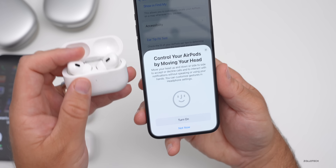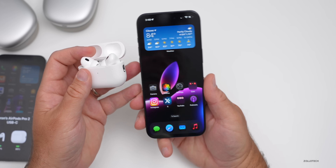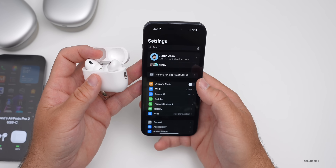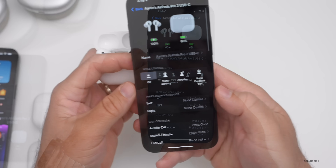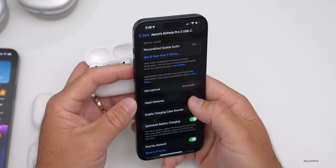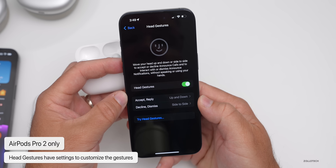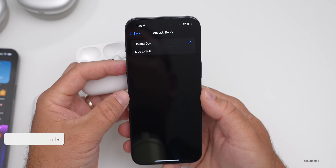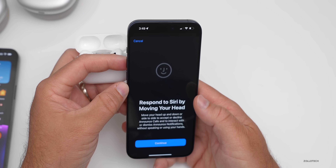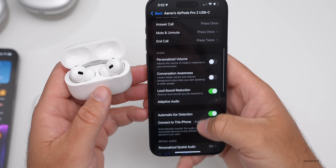You can customize gestures in the headphones settings. This feature is specific to AirPods Pro second generation — it doesn't matter if you have USB-C or Lightning, all AirPods Pro 2 are covered. Go into Settings, scroll down, and you'll find a new section called 'Head Gestures.' In there you can customize: accept/reply is up and down, decline/dismiss is side to side. You can swap those or turn head gestures off altogether.